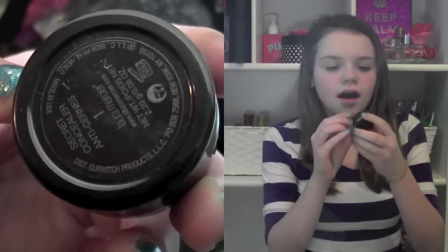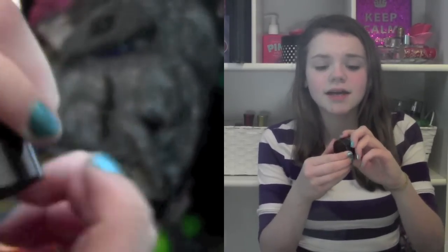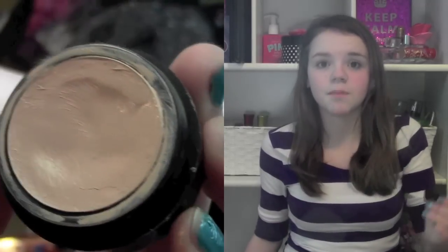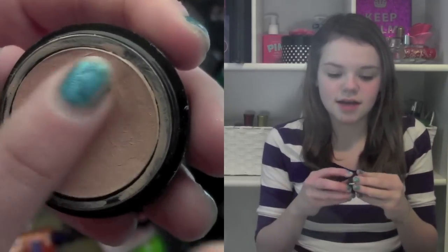The concealer that I have been wearing for the entire month of January is the Laura Mercier Secret Concealer in the shade 1. I love this concealer because it definitely covers up my dark circles under my eyes and it definitely makes the under eyes lighter.